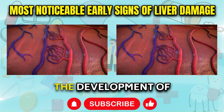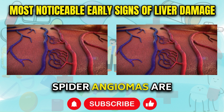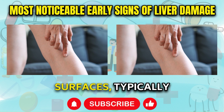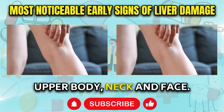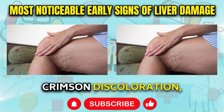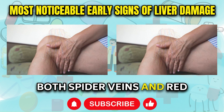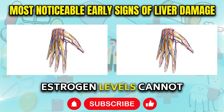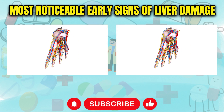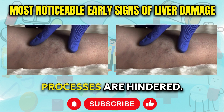Two other stark skin changes are the development of spider angiomas and excessively red palms. Spider angiomas are small red blood vessels that spider out and become visible on skin surfaces, typically appearing first on the upper body, neck, and face. Red palms, especially bright crimson discoloration, result from capillary expansion under the skin. Both spider veins and red palms occur when high estrogen levels cannot be properly broken down and excreted by the liver. As the liver becomes inflammatory and bogged down, estrogen detoxification processes are hindered.